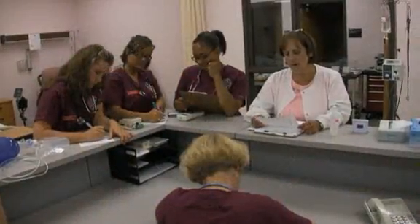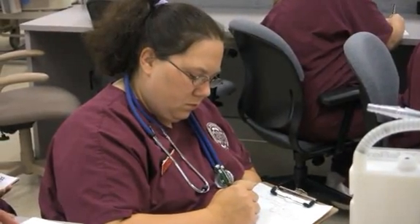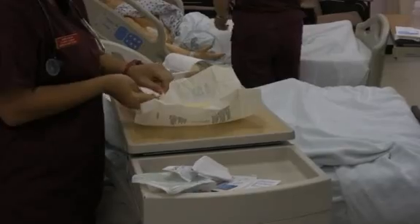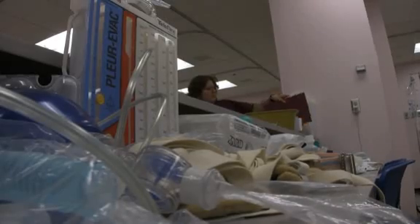In room 28 is Mary Barker. She had a rapid response called on her at 6:15 this morning. She got into some respiratory difficulty. Her vital signs have improved since the rapid response. She needs her dressing change to the stab wound on her right chest. She had a chest tube in that area but it was removed a couple days ago.